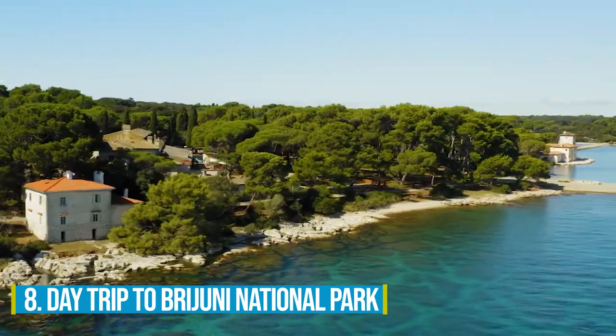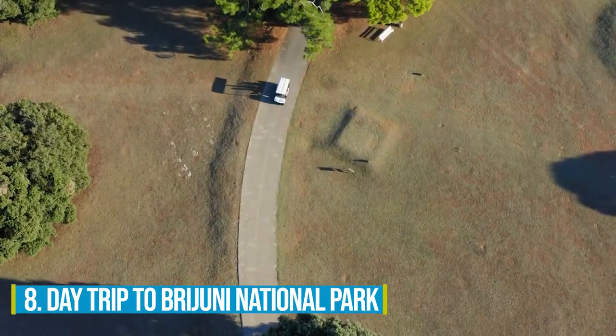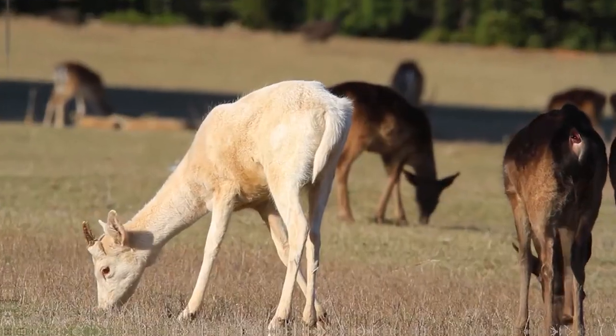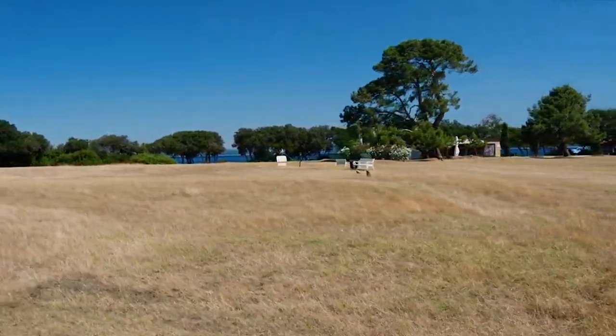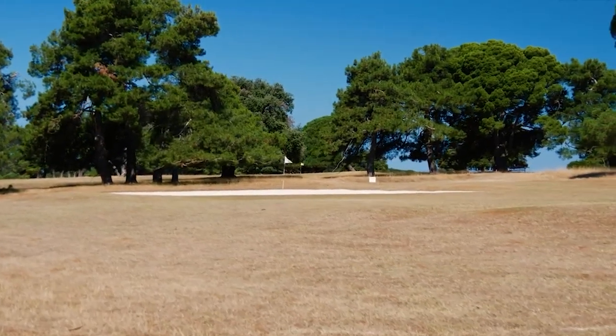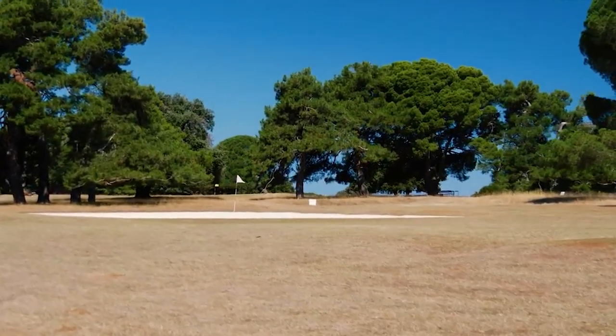Number 8: Day Trip to Brijuni National Park. Take a day trip to Brijuni National Park. This hidden gem is perfect for nature lovers and adventure seekers. Picture yourself surrounded by gripping scenery — the scenic islands, beautiful gardens, and pristine beaches awaiting your exploration.